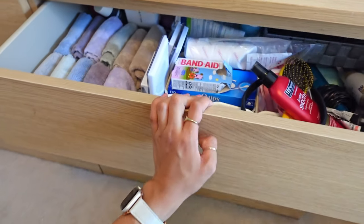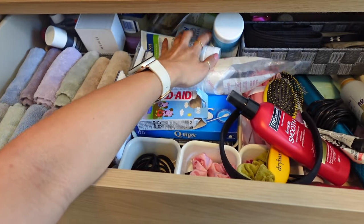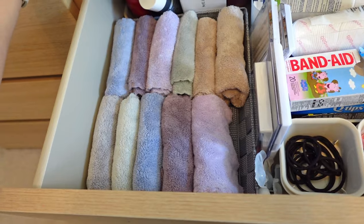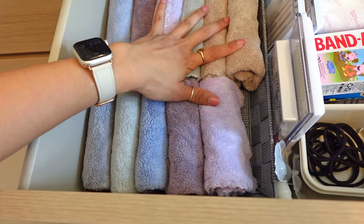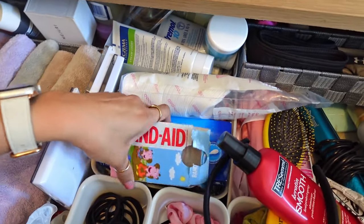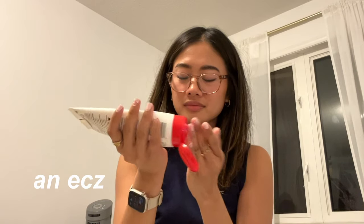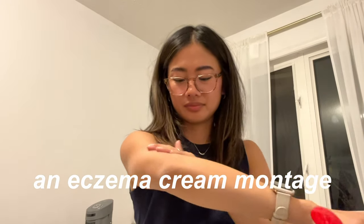This last drawer is where I store a lot of my toiletries and my stash of eczema things. Over here on the left are microfiber towels from Amazon — I learned recently that using a different towel to wash your face every day means you won't break out as much, so I'm testing that out. And I have these Peppa Pig band-aids, so much fun. But the real highlight of this drawer is my big bin of eczema cream. I've had eczema all of my life, so over the years I've been collecting eczema creams, forgetting I have them, and then buying more — that's why I have a whole collection.